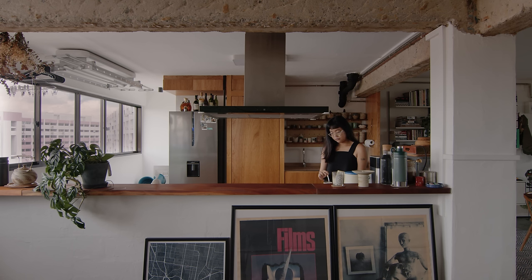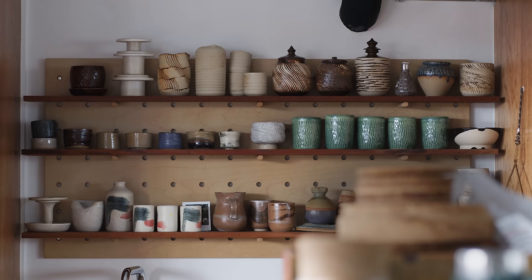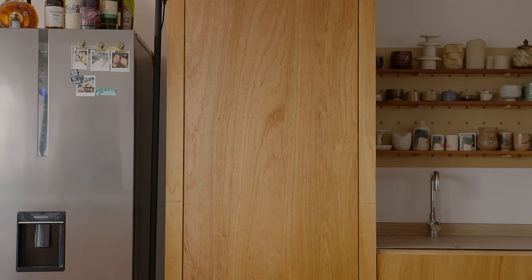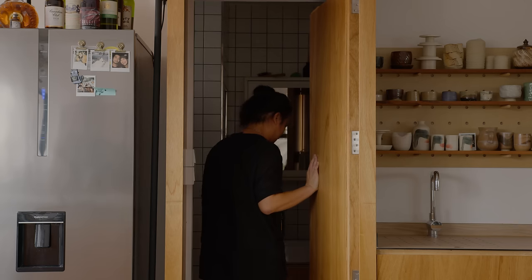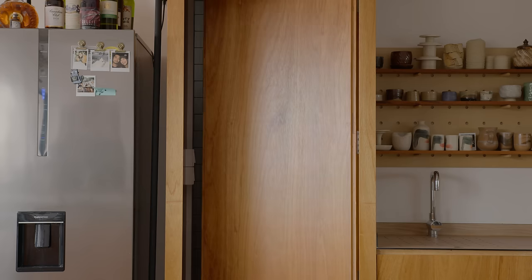We are potters — we make stuff, we collect stuff, we accumulate them. At some point we have to find a way to store them, so that's where the display shelf was installed. Because this was an old HDB flat, the older units have two separate toilets — the WC is separate from the shower. We wanted a more conventional toilet, so we had to remove some walls and reconfigure the entire toilet. That was the purpose of the big timber wall that also had the washer and fridge incorporated.